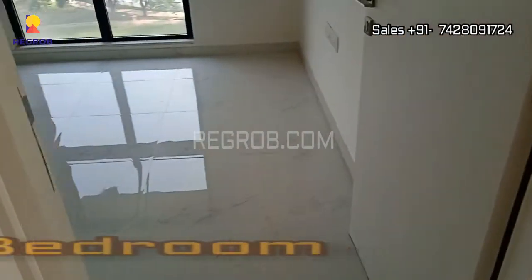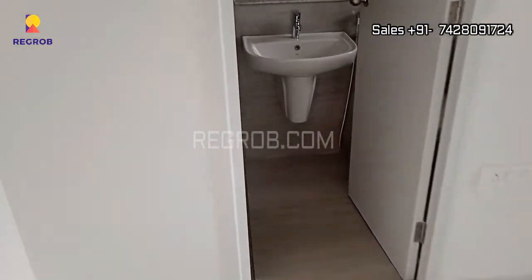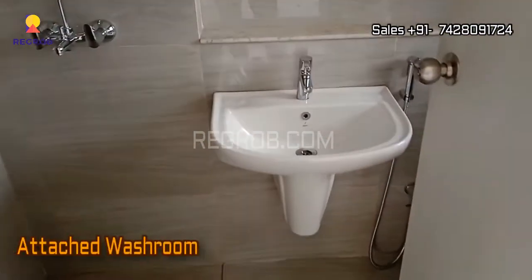Now we are getting inside the flat, and here just next to the entrance we have the first bedroom which comes with an attached washroom.